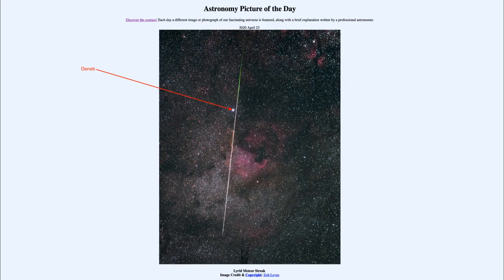It's also passing close to the Milky Way. The Milky Way is our galaxy that we see from inside, and we see some of the star clouds and nebulae that are associated with that, including the North American Nebula down there.